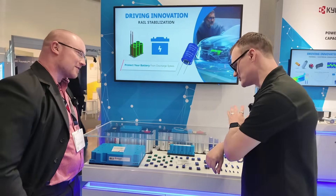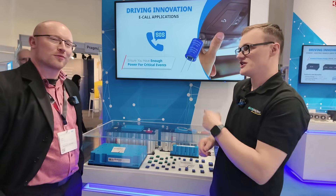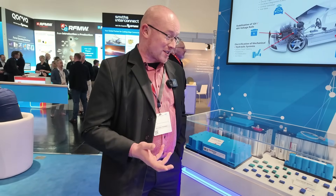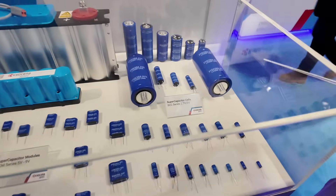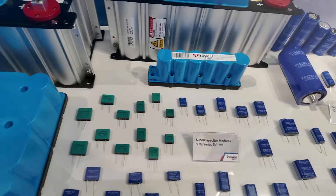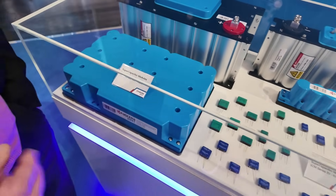Before we jump into the wonderful world of capacitors, could you just introduce yourself — who you are, what you do, and what you like to do in your free time? My name is Radic Trinka. I'm a product marketing manager for certain products, one of them being supercapacitors. I've been occupied with this for a couple of years. We released those around 2016, but we actually started development in 1997, so we have quite a big background in designing, patenting, and developing those products.